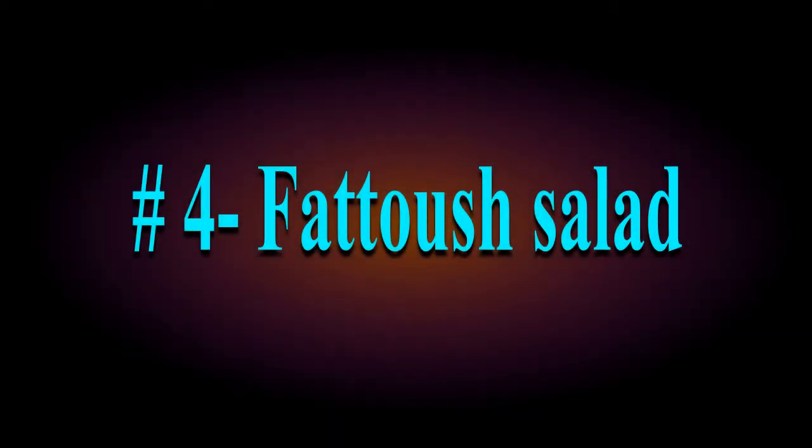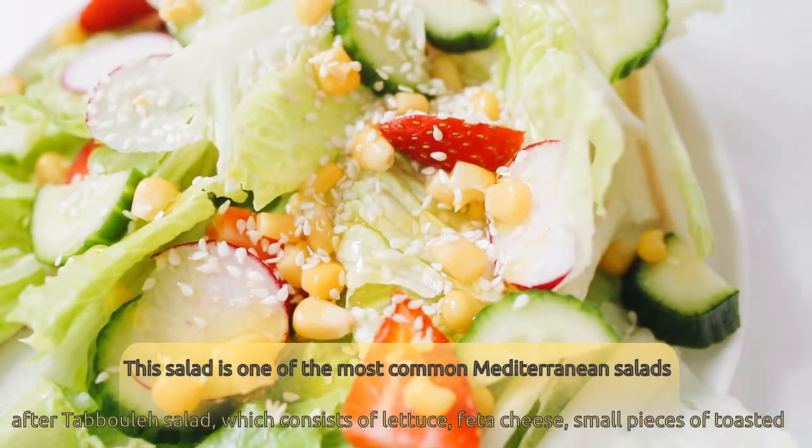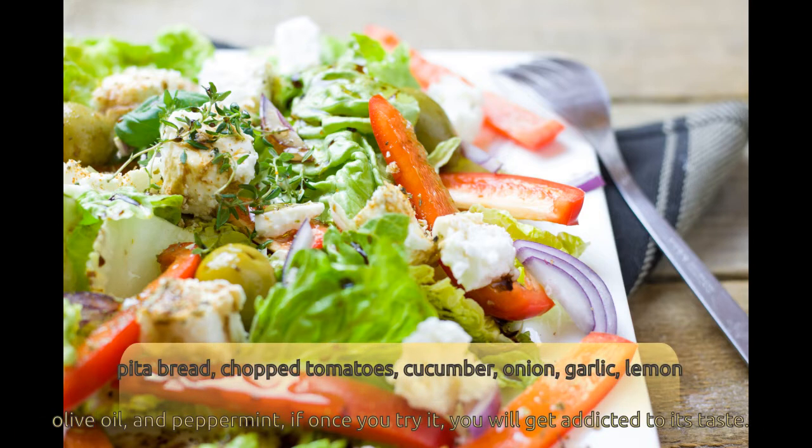Number 4: Fattoush Salad. This salad is one of the most common Mediterranean salads after tabbouleh salad, which consists of lettuce, feta cheese, small pieces of toasted pita bread, chopped tomatoes, cucumber, onion, garlic, lemon, olive oil, and peppermint. Once you try it, you will get addicted to its taste.